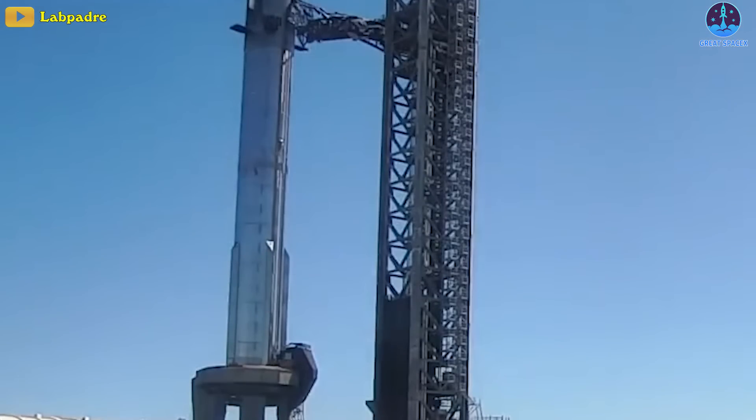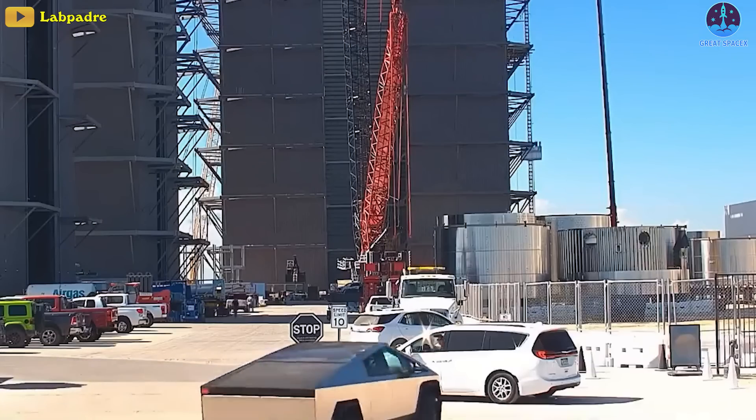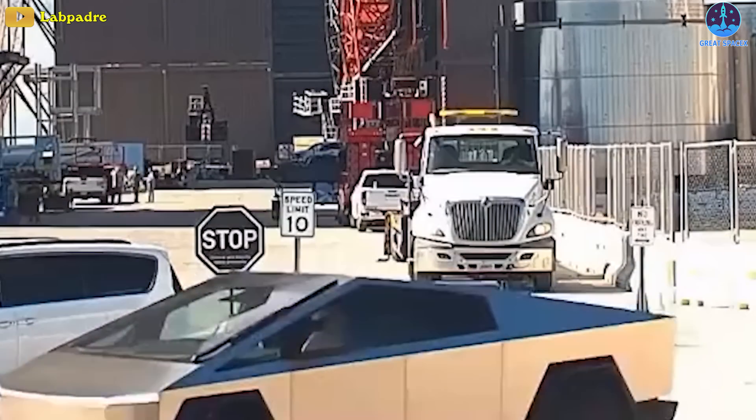So in order to break the monotony, Booster 9 decided to wave all four grid fins for a few moments. It could be that it felt excited seeing its little brother, the Tesla Cybertruck, arriving on the site.